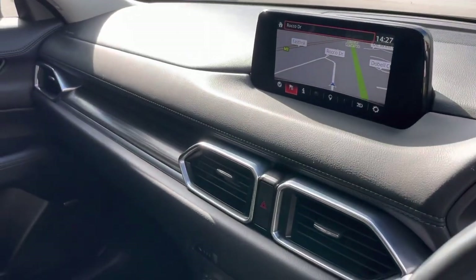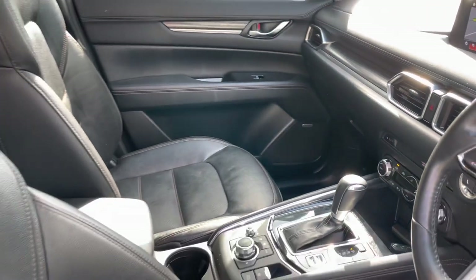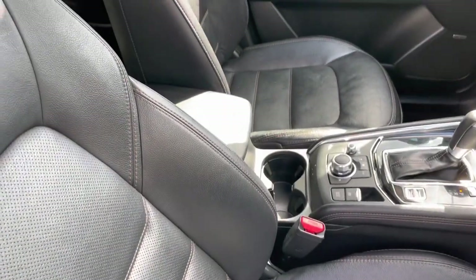Coming into the interior now, you'll see the head-up display, satellite navigation, reversing camera, all of your leather interior, front row electrics, front row electric seating, sunroof and more.